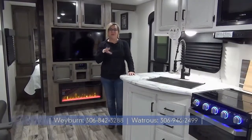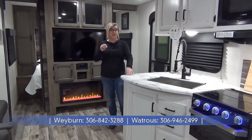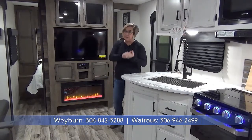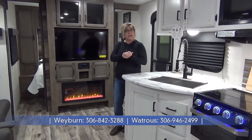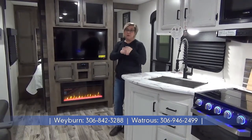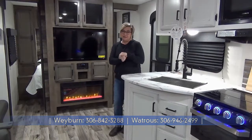So that's it for the quick tour of the 270 VBH — a very popular bunk model. Shop early this year, we are pre-selling; just pre-sold one of these today. We're going to have them at both our Watrous location as well as Weyburn. For a complete listing of all our inventory, please visit us at minardsleisureworld.com.